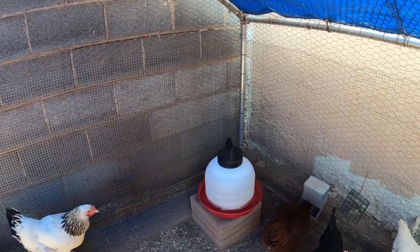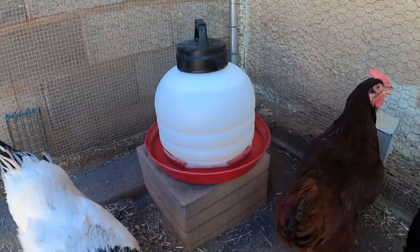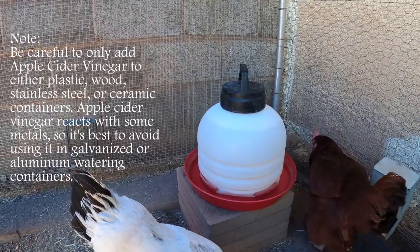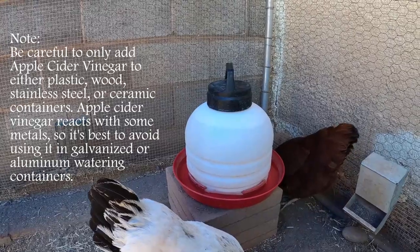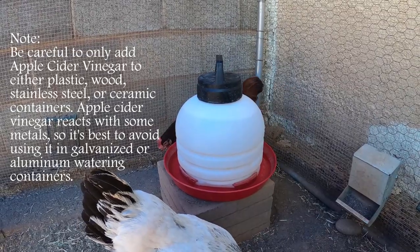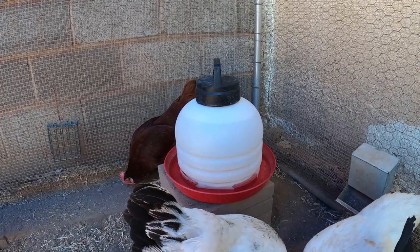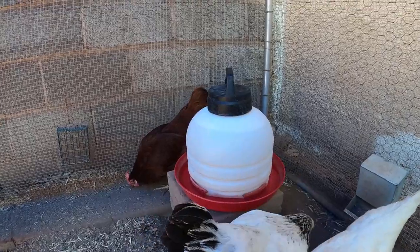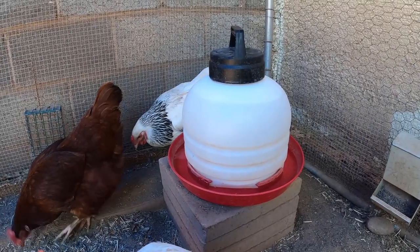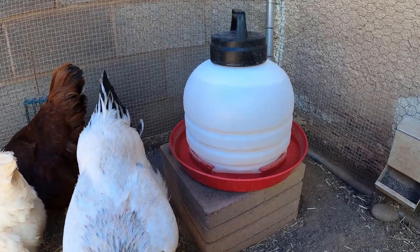This is their water. We refill and completely clean it out every other day. If you try to go more than two days it gets kind of scummy. In this one we add apple cider vinegar. Apple cider vinegar is really healthy for chickens. We only provide it in this one water because sometimes if a chicken thinks it tastes funny they won't drink it. So we offer several different water sources so they can drink from what they need. Chickens know what they need in their diet. I just add a couple tablespoons to a water this size and it helps their digestion and overall helps maintain some healthy chickens.